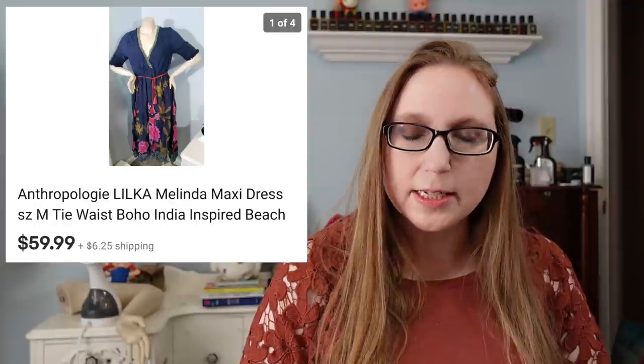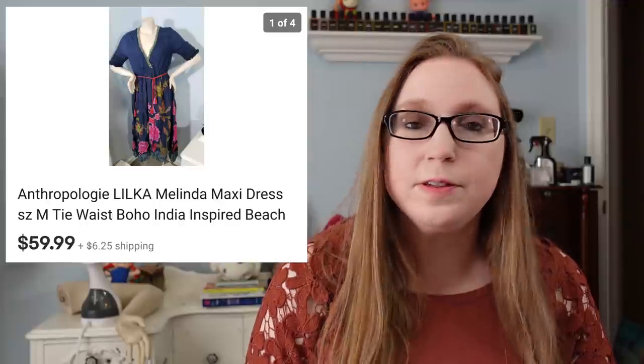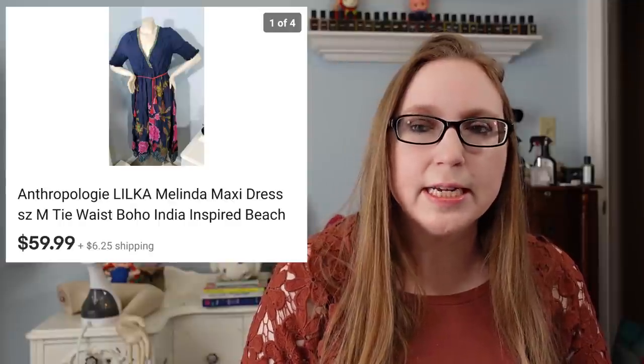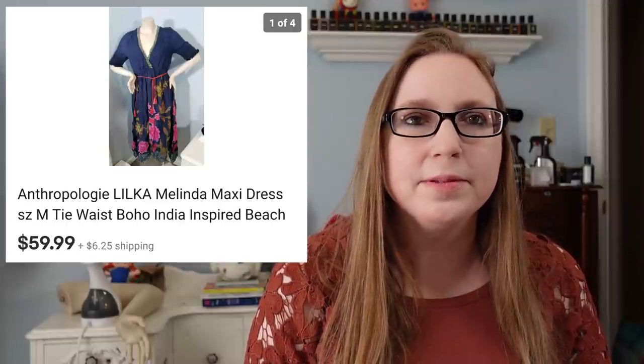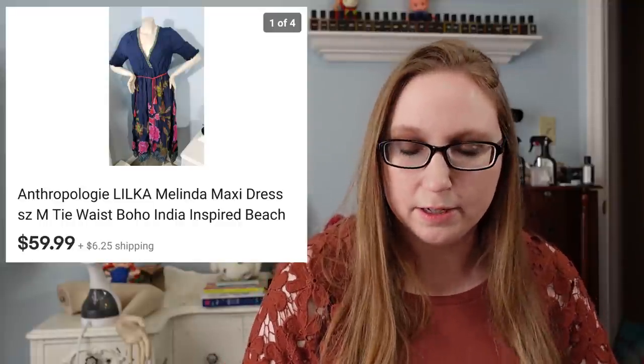The last thing we left off at was a dress. This dress was by a company called Wilka and it was sold at Anthropologie. This dress sold for $59.99. Anthropologie clothing definitely sells well and high. There are a lot of different brands that Anthropologie carries. I personally don't know all of them, but I do know a few. I can't remember exactly where I got it, but I'm pretty sure it came from the thrift store — I'd say I spent about $6 on it.